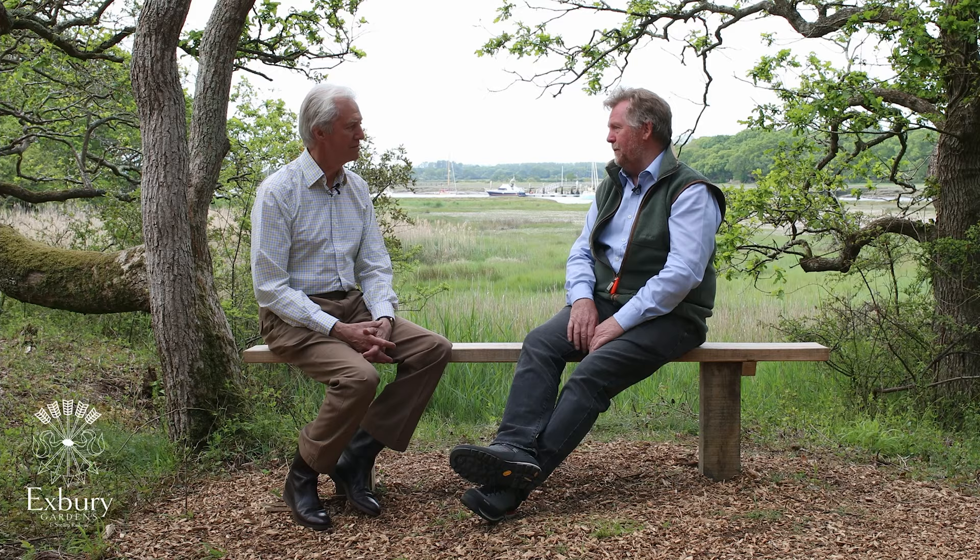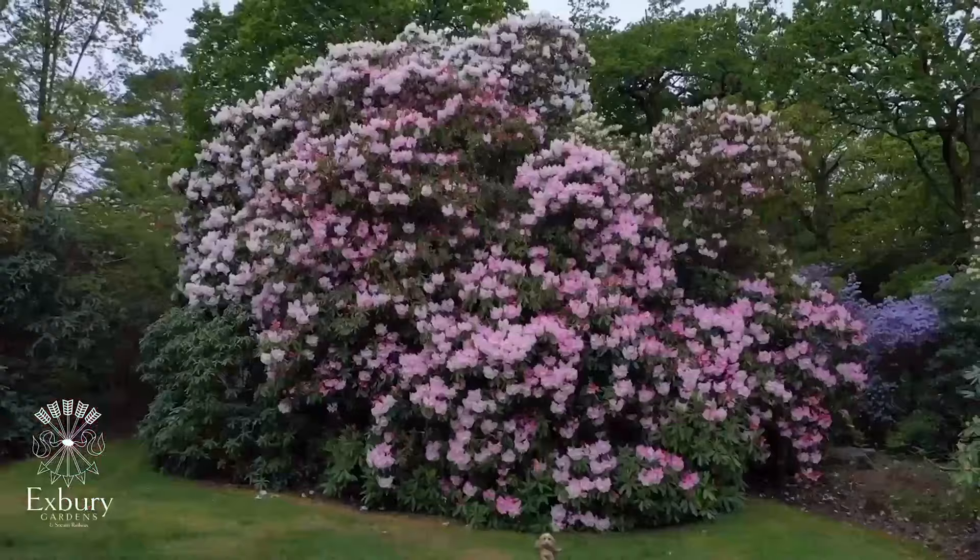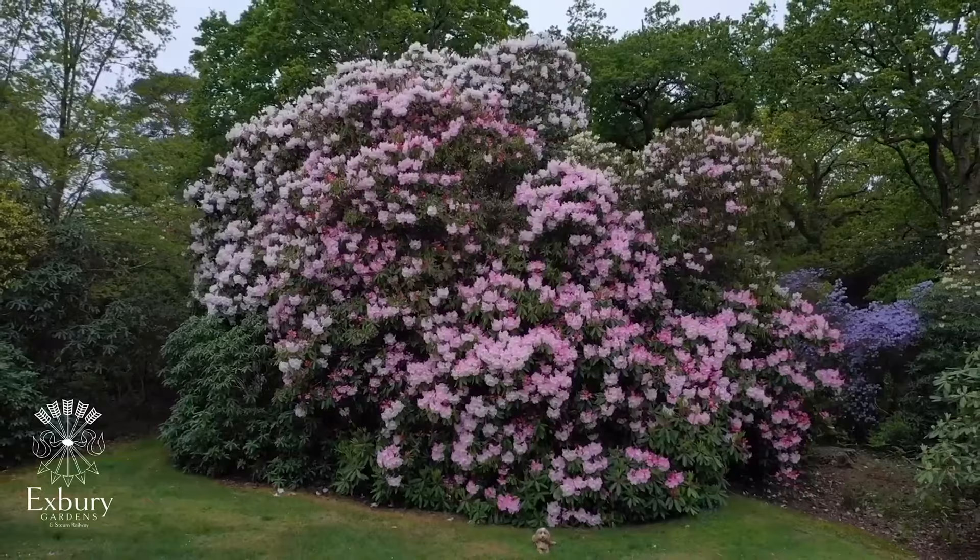It is a renowned collection that everybody wants to come and see, especially at this time of the year when the azaleas and all the rhododendrons are out, and it is absolutely stunning. You're never let down when you come to Exbury. And then you brought me down this new Riverside Walk, and it's such a surprise, but I love it.